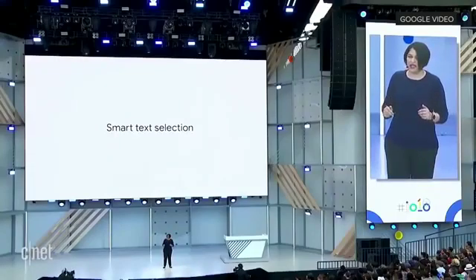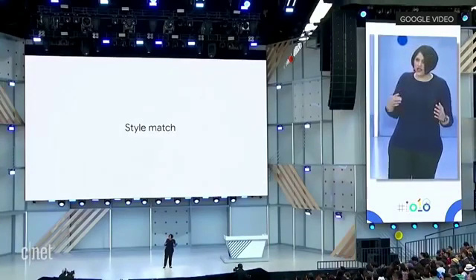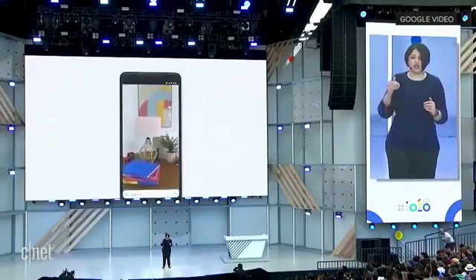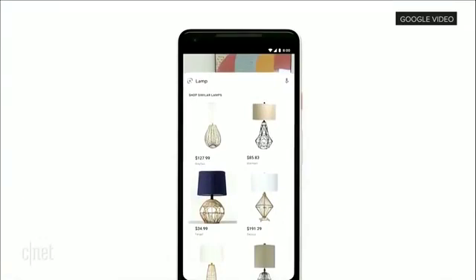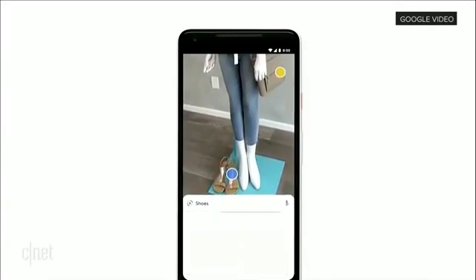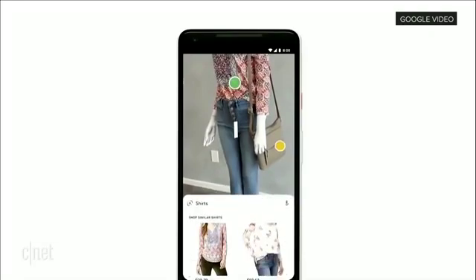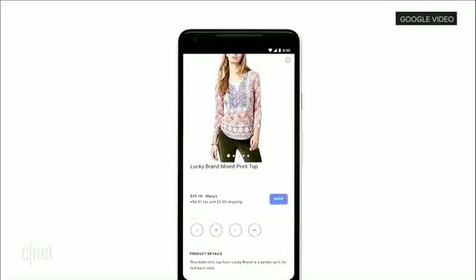The next feature I want to talk about is called style match. Sometimes your question is not 'what's that exact thing?' — instead, your question is 'what are things like it?' You're at your friend's place, you check out this trendy looking lamp, and you want to know things that match that style. And now Lens can help you. Or if you see an outfit that catches your eye, you can simply open the camera, tap on any item, and find out specific information like reviews of any specific item. But you can also see all the things and browse around that match that style.